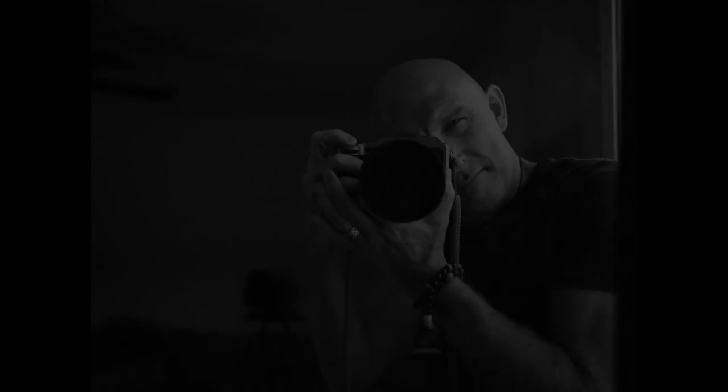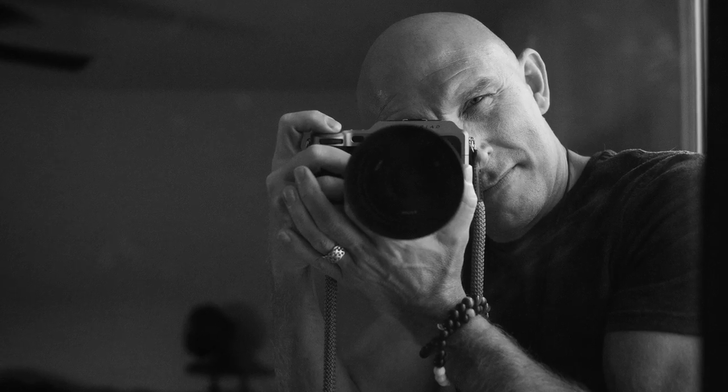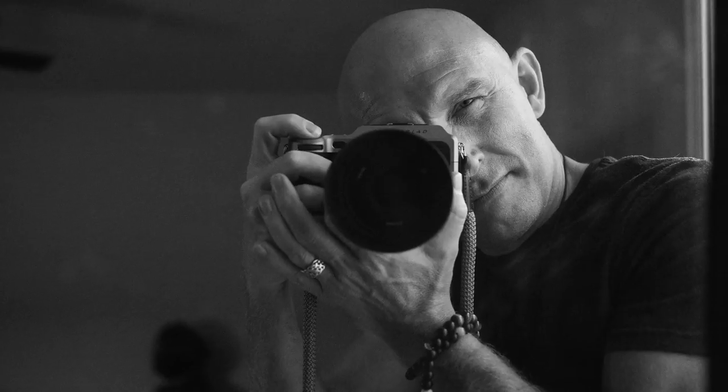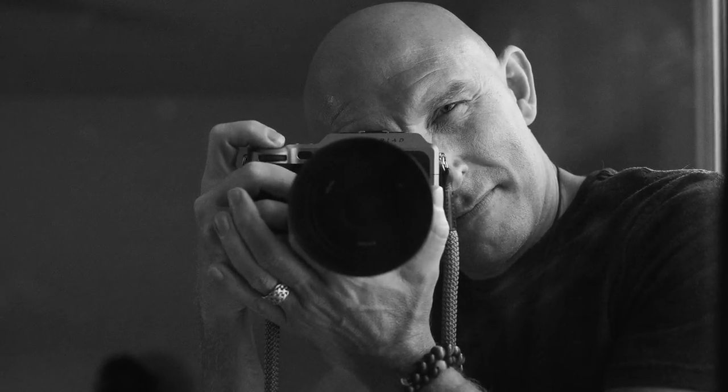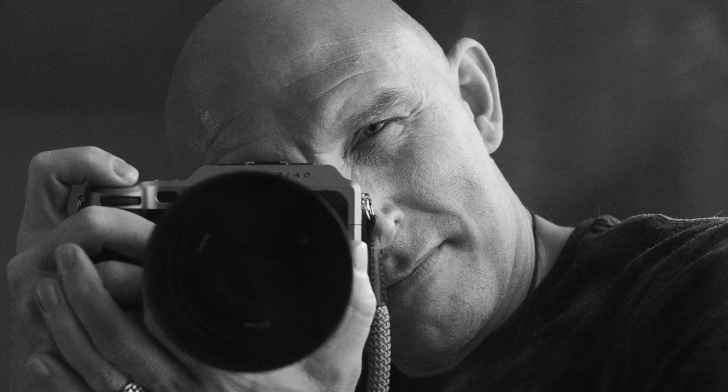This next one is like ISO 25,000 — a self-portrait I took in the mirror. You can see the black and white tones that the X1D produces are quite nice. They remind me a lot of the original Leica Monochrome, but with much more dynamic range, which was that camera's weak spot.